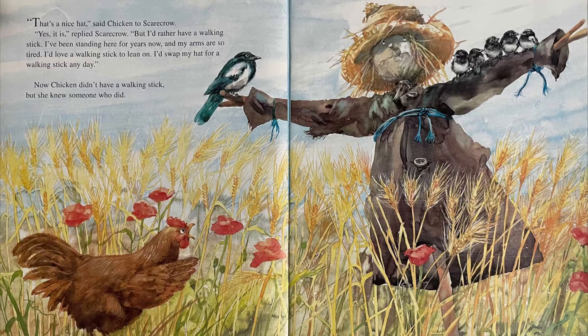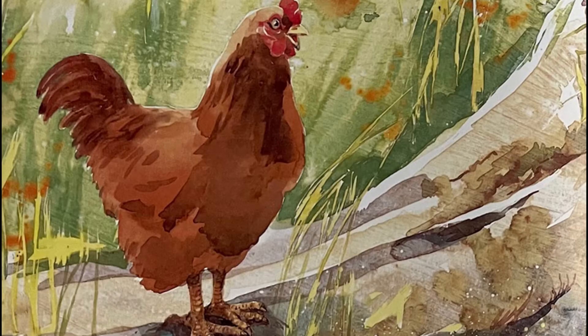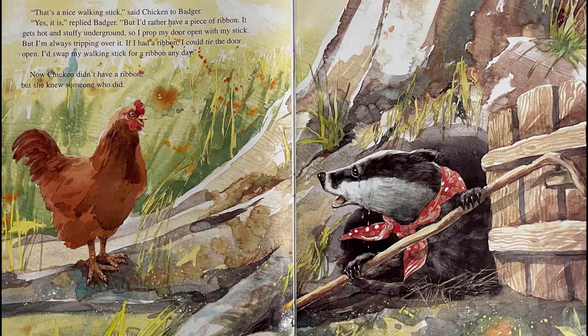Now Chicken didn't have a walking stick, but she knew someone who did. "That's a nice walking stick," said Chicken to Badger. "Yes it is," replied Badger, "but I'd rather have a piece of ribbon. It gets hot and stuffy underground, so I prop my door open with my stick. But I'm always tripping over it. If I had a ribbon, I could tie the door open. I'd swap my walking stick for a ribbon any day."